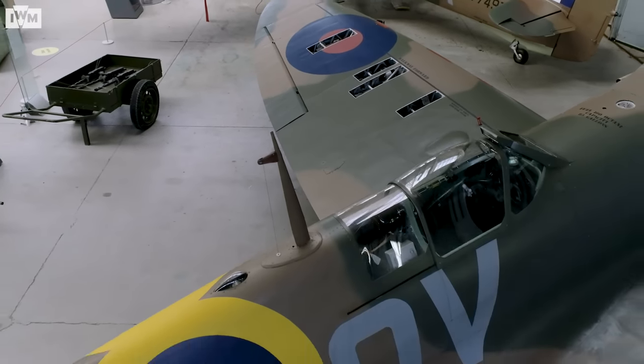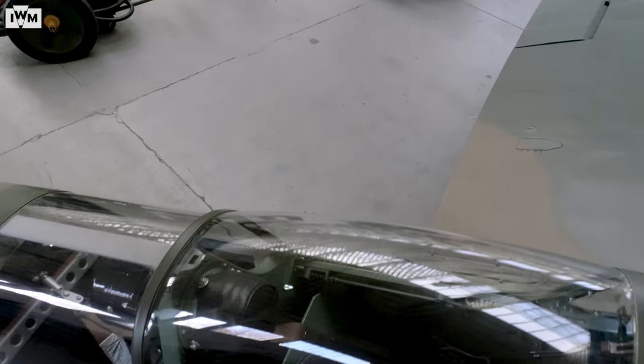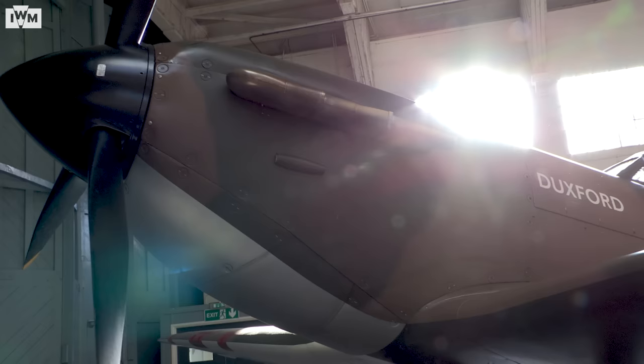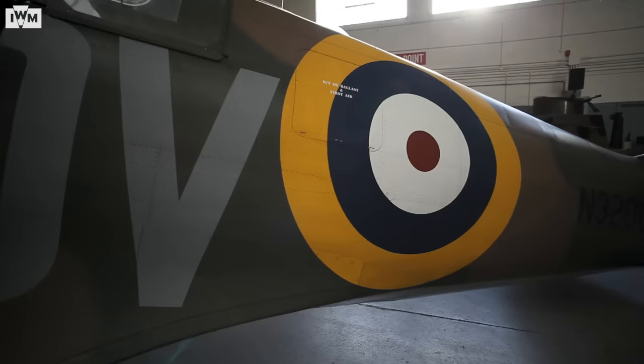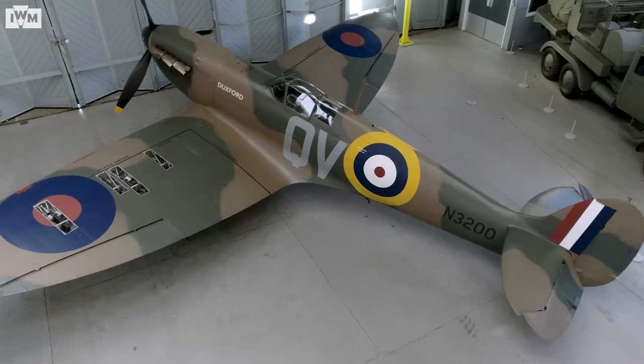We are now standing next to one of the most iconic aeroplanes probably of all time. We're standing next to a Mark 1 Spitfire. A very clever designer that some of you may have heard of, a gentleman called Reginald Mitchell — this was his design. Initially ideas were going to call it the Shrew, but a lot of pub argument later the name became synonymous with this aeroplane: the Spitfire.